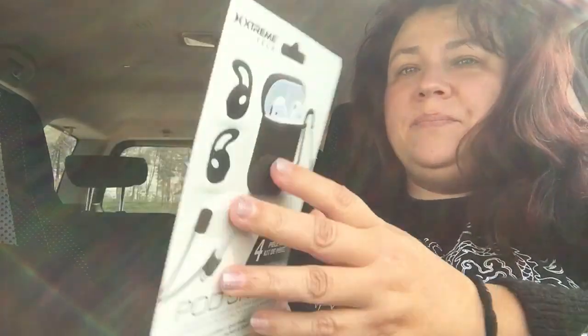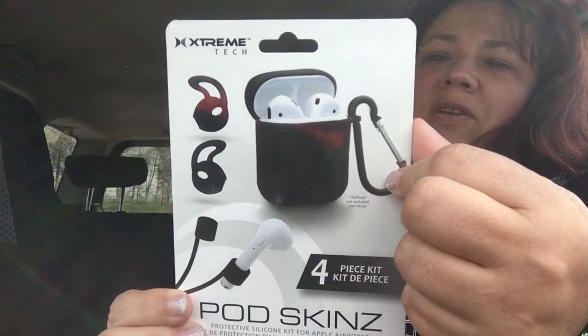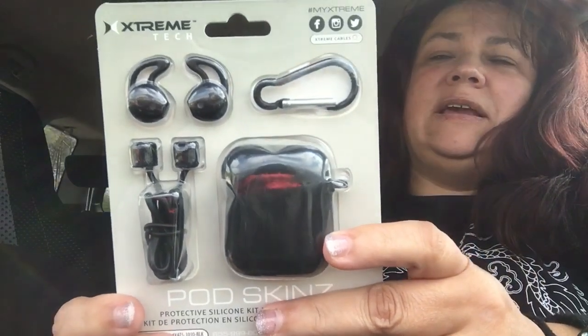Then he chose this Podskins four piece kit by Extreme Tech. You get the protective case, the carabiner, sports hook, and neck strap. So this is what it looks like — this is the whole kit that you can get. And that's what it actually looks like in the back.